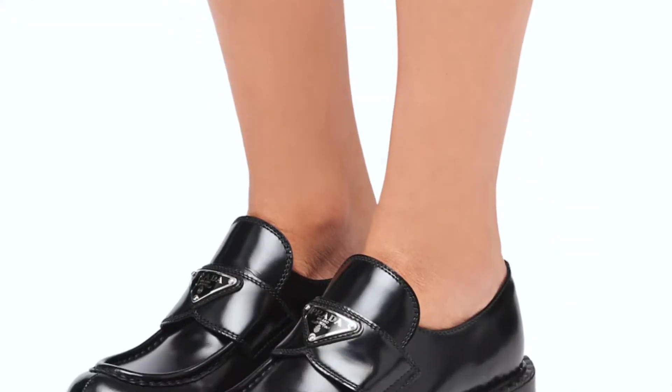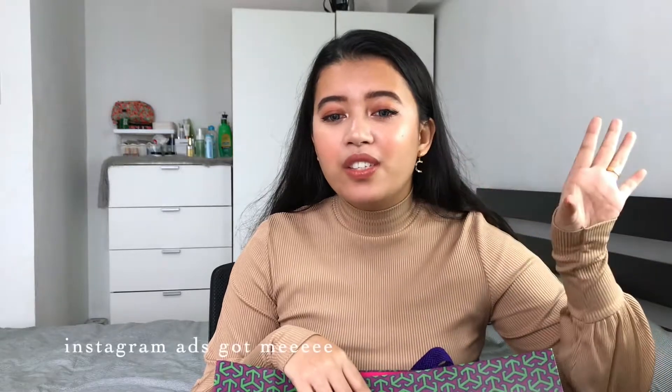I was actually looking for Prada loafers. I can't afford them, but I just saw them and thought they were cute. So I was researching about that, and probably because of that, there were already a lot of bags and shoes coming up on my feed. I was looking at that and then this bag right here popped into my feed and I looked into it.